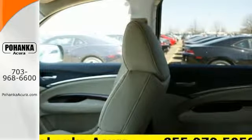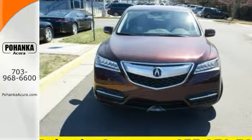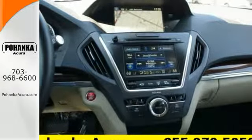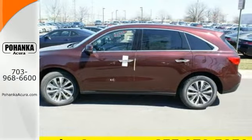For added efficiency, variable cylinder management allows the engine to run on only three cylinders at highway cruising speed. One less thing for you to worry about, so you can focus on enjoying the heated front seats, integrated dynamic system, and agile handling assist.